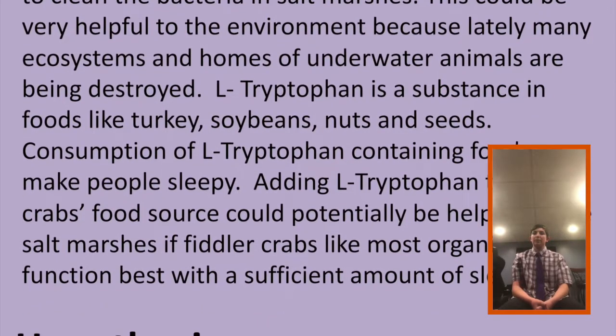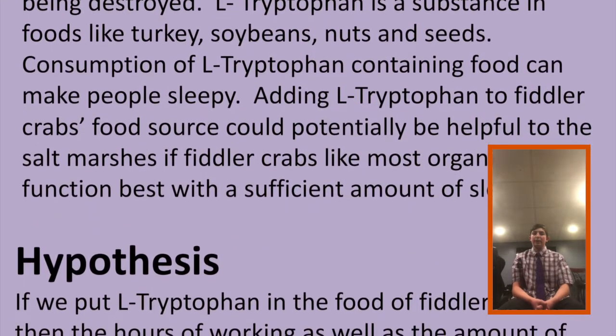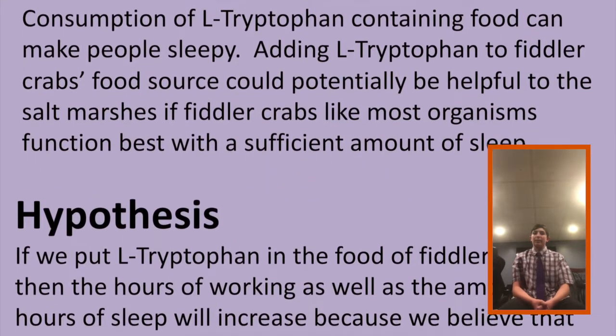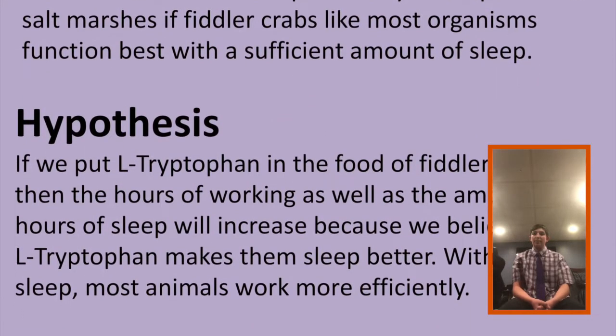The steps in our methodology were: Step 1, set up a fiddler crab tank with play sand, water, and food. Step 2, fill one third of the tank with sand, add water in the tank for them, and bury food in the sand.